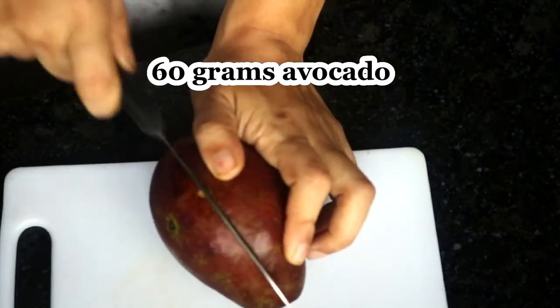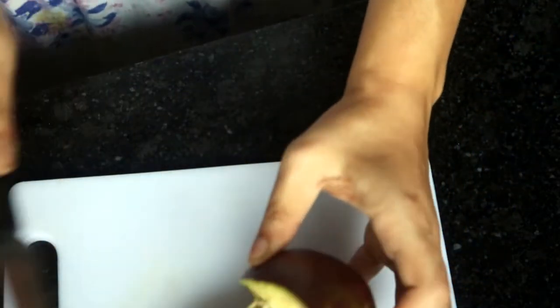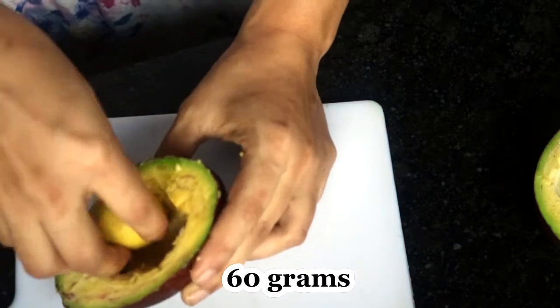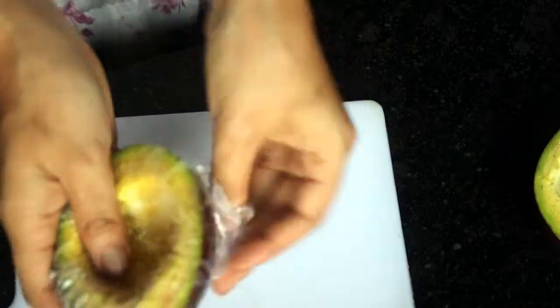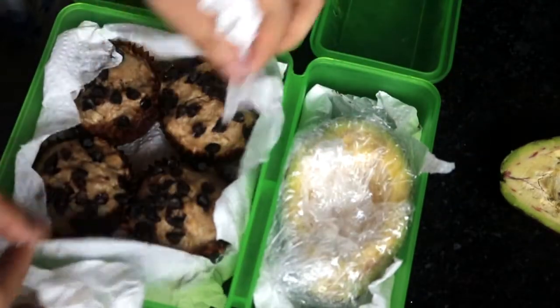During that time I cut my avocado. I use half the avocado — that is the recommended amount — and for the rest I just rub a lime on it and wrap it in cling film, keeping it in the same container so my avocado stays fresh the next day.